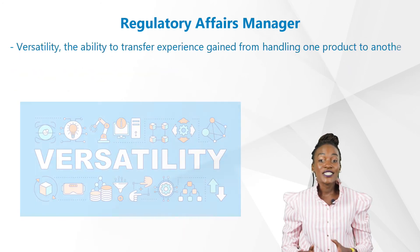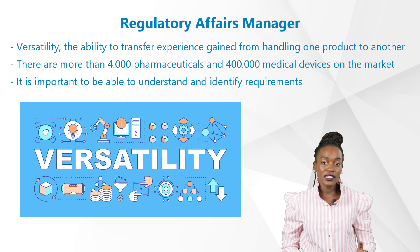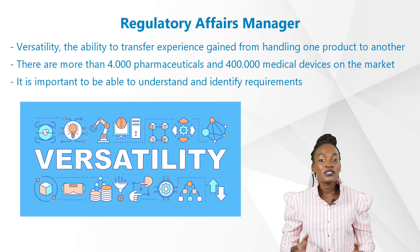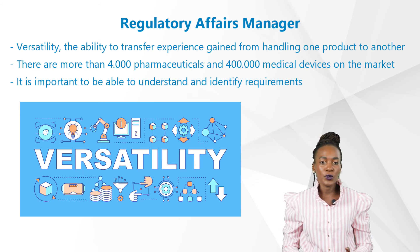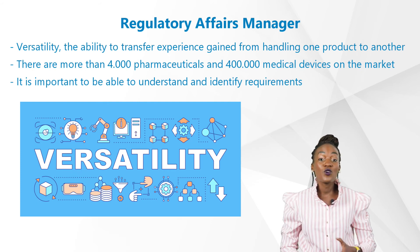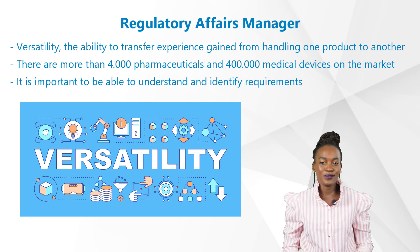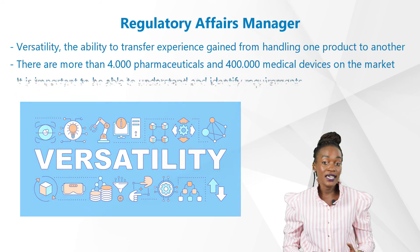Last but not least: versatility — the ability to transfer experience gained from handling one product to another, even though the products may be completely different but similar from the regulatory point of view. There are more than 4,000 pharmaceuticals and more than 400,000 medical devices on the market, so it would be impossible to have a regulation for each and every product. It's important to understand and identify which requirements are applicable for certain products and not for others.